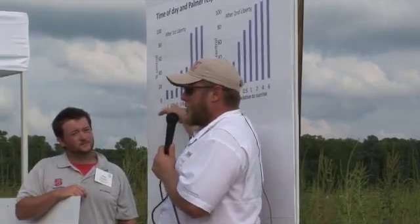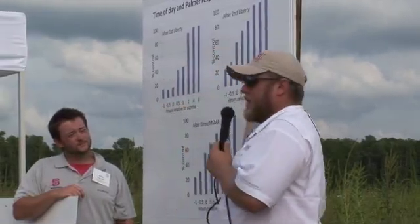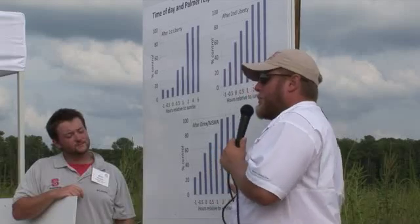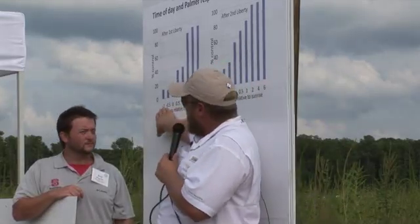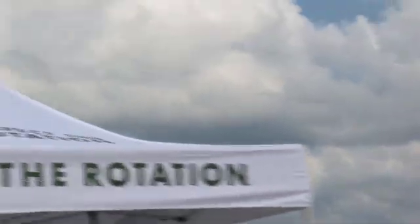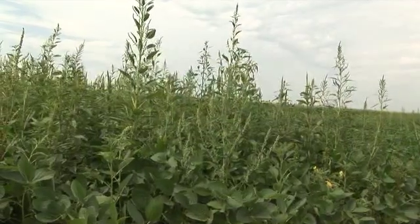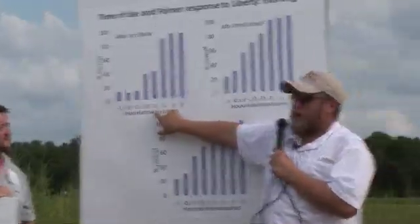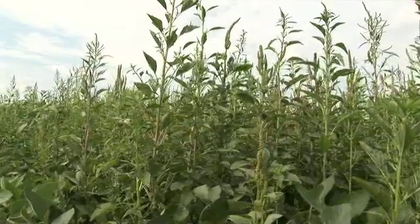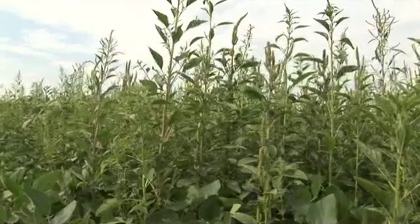So what they did is they looked at this after the first Liberty application, then they sprayed Liberty again and then came back with what would be a typical lay-by. You can see our control of Palmer was under 20% when the application was made before sunrise. Half hour after sunrise or one hour after sunrise, we still were below 50% control of Palmer with Liberty.